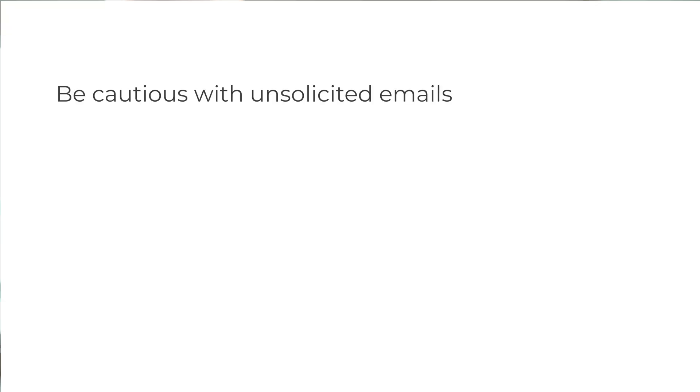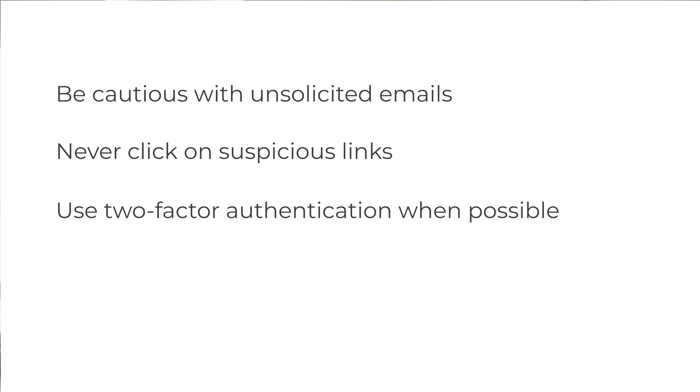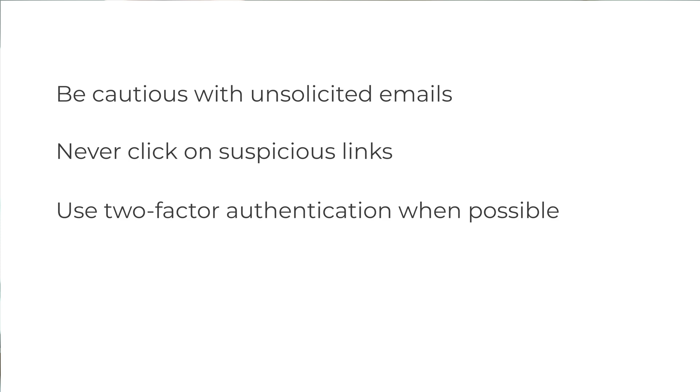So how do you protect yourself from phishing attacks? Here are a few quick tips: always be cautious with unsolicited emails, never click on suspicious links, use two-factor authentication whenever possible, and keep your software and antivirus up to date. Remember, staying vigilant is your best defense. If something feels off, trust your instincts and double check before taking any action.